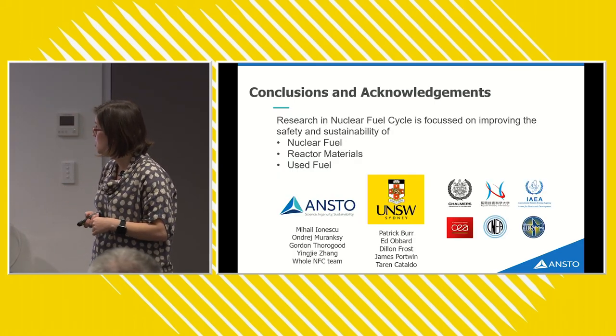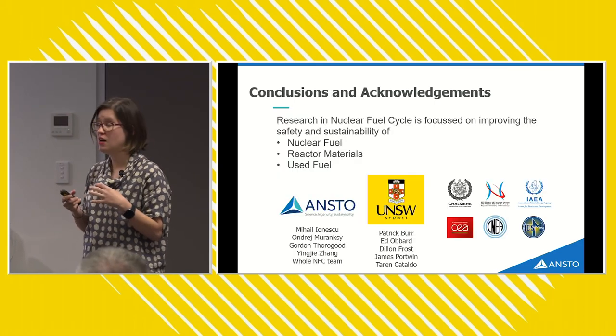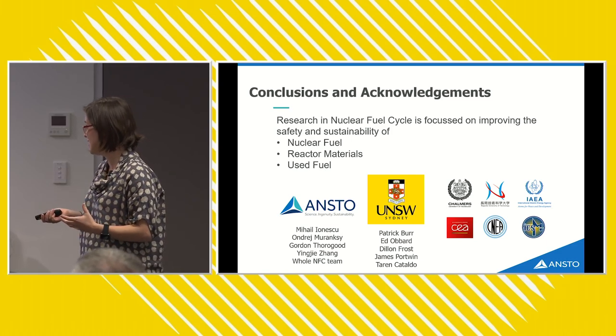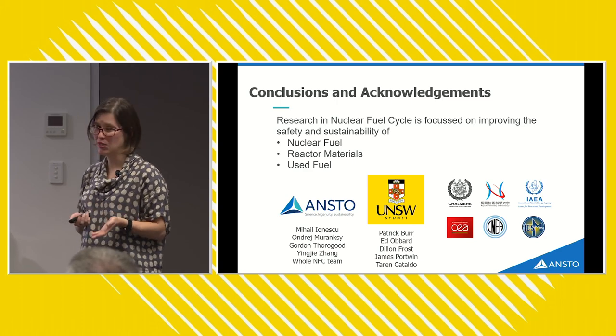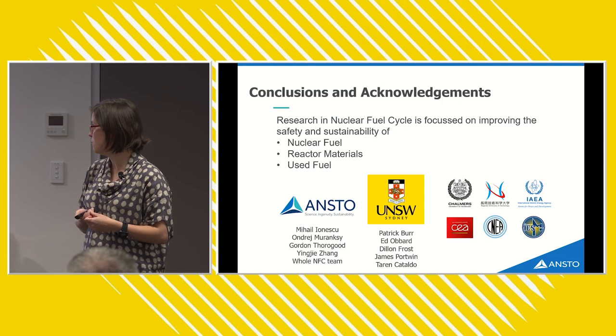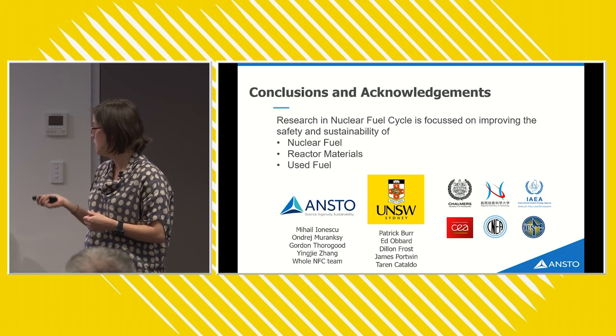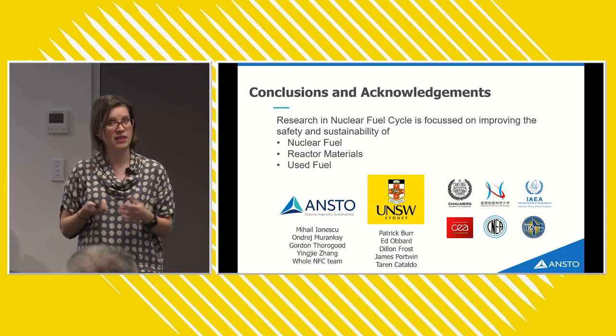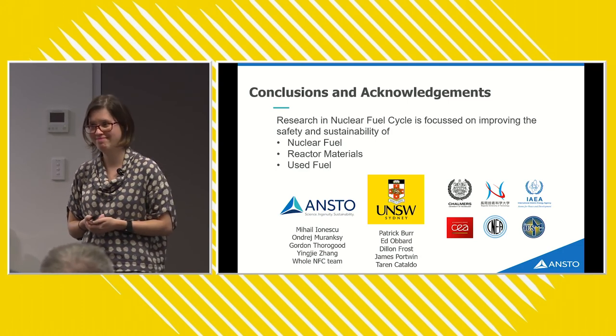I want to finish by thanking all of my colleagues at ANSTO, Patrick and Ed from UNSW, the students I supervise at the University of New South Wales, and a host of international collaborators involved in this work. Thank you for listening.